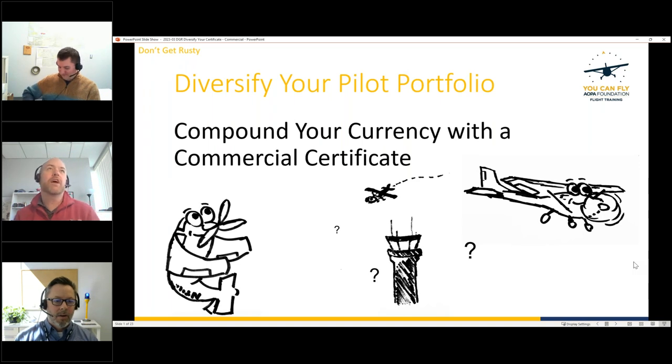Hey everybody, welcome to this month's episode of 'Don't Get Rusty.' Today we are doing 'Diversify Your Pilot Portfolio: Compound Your Currency with a Commercial Certificate,' so we're excited to get going.